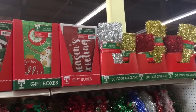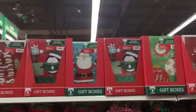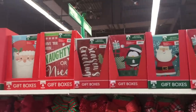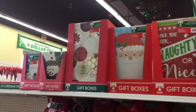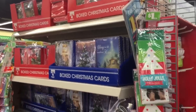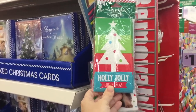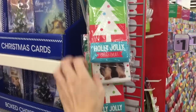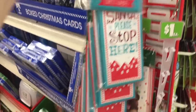Up here they have just regular generic garland — 50 foot. How can you not decorate your tree? And then all of these gift boxes. You guys know I ask every single time — how does Hallmark stay in business when the Dollar Tree's around? Eight cards, money holder cards, and they're cute and they're a stinking dollar — are you kidding me?